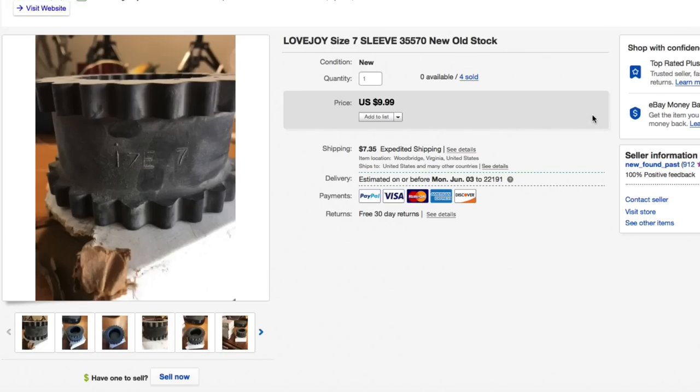I got these Lovejoy sleeves out of an industrial buyout I did a long time ago. They'd just been hanging around for a while. Had four of them, got them down to $9.99 each, and somebody bought all four for a total of $39.96 plus shipping. Glad those are gone — they were rather bulky, about seven inches around.